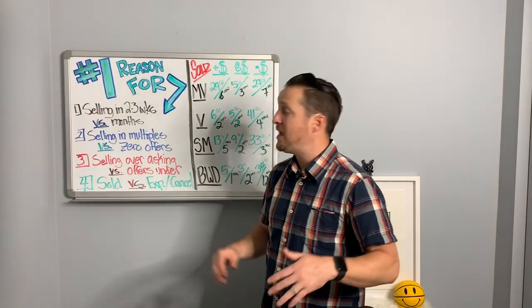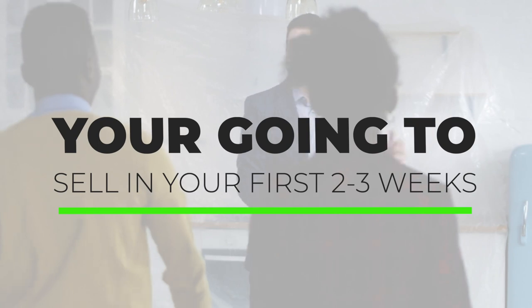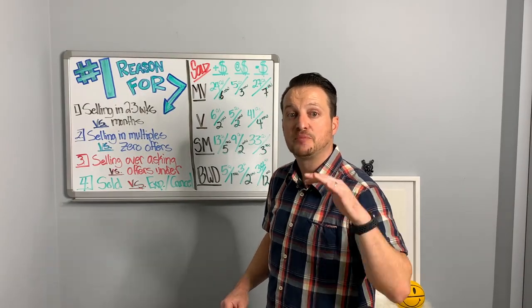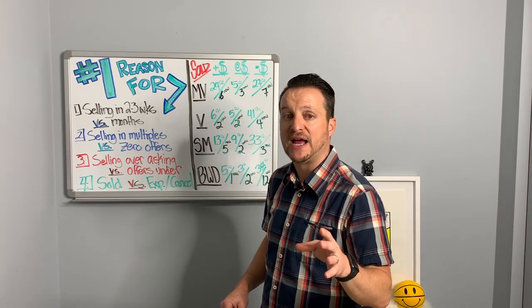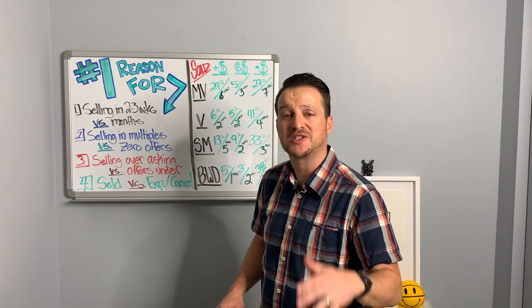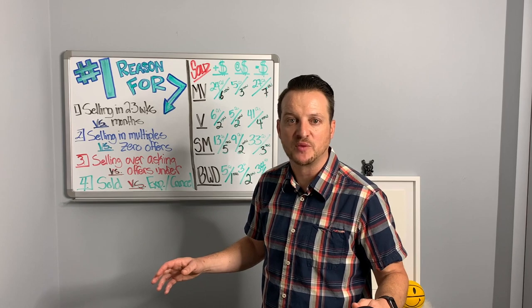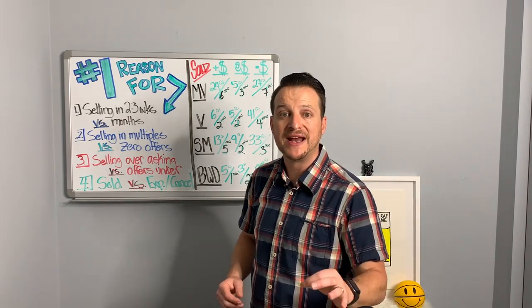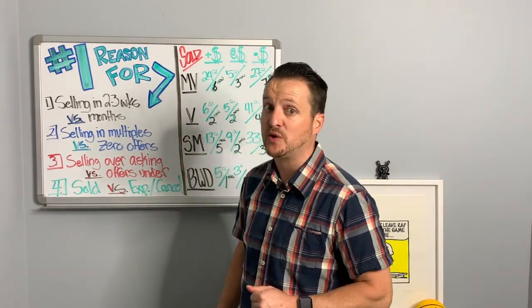Follow me over to the dry erase board, because here's exactly what happens when you price your home right from the beginning. Number one: you're going to sell in the first two to three weeks. If you do not have offers in the first two to three weeks, you are overpriced. Perception is everything, and that price sets it off from the get-go. In this market where supply is not picking up whatsoever, if you pop on the market at a great price, you'd be selling in two to three weeks.